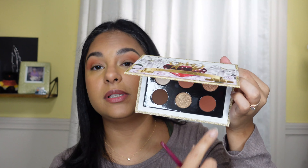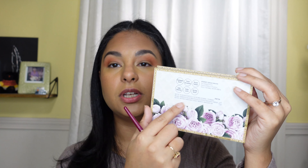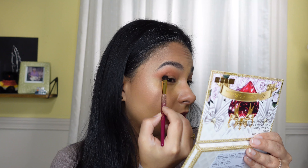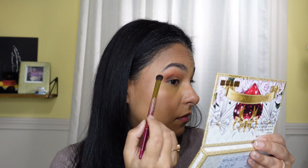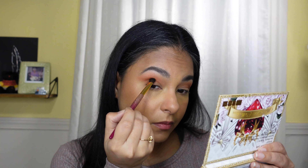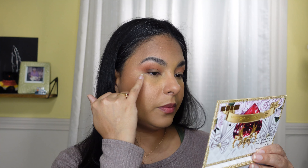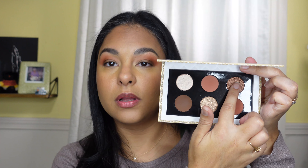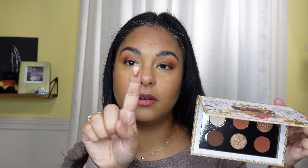Now I want to go into this clay color called Sable Seduction and bring that into the crease. I don't know if you can hear the wind — we're having some crazy weather right now. That looks so pretty and that was crazy easy.